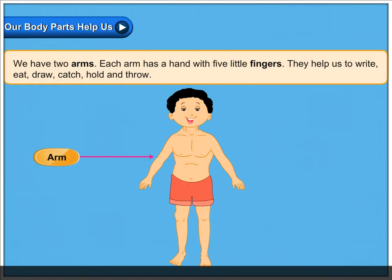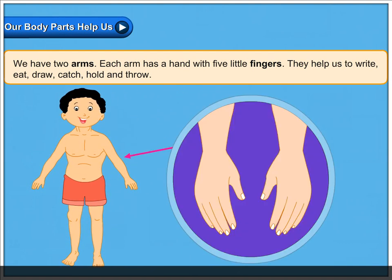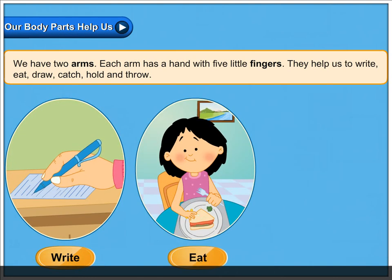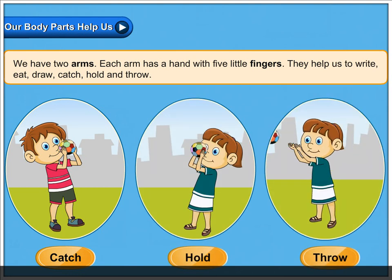We have two arms. Each arm has a hand with five little fingers. They help us to write, eat, draw, catch, hold and throw.